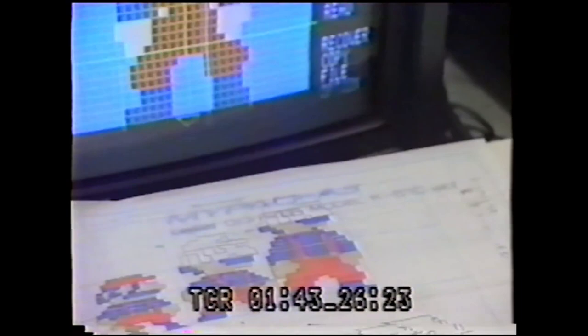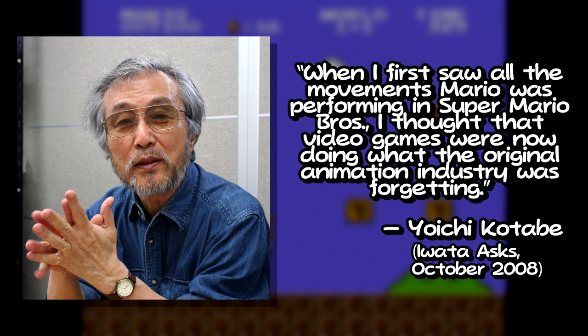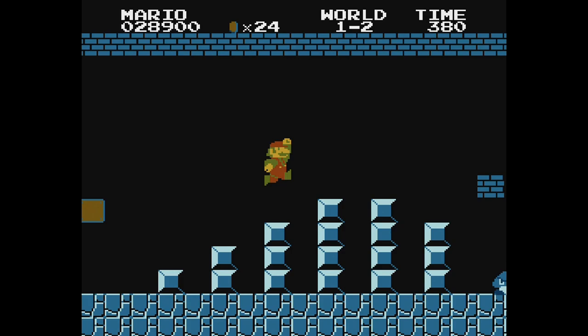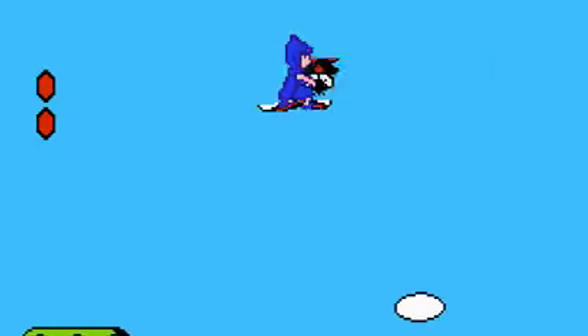After accepting the offer, Kotabe was introduced to one of Aikeda's employees, Shigeru Miyamoto, who promptly showed him a game he was working on called Super Mario Bros. In an interview with Satoru Iwata, Kotabe said, 'When I first saw all the movements that Mario was performing in Super Mario Bros., I thought that video games were now doing what the original animation industry was forgetting.' Kotabe's first assignment from Miyamoto, however, wouldn't be for this game. It was for Yume Kojo Doki Doki Panic, specifically to animate the rug. Yep, one of the most prolific figures in the Japanese animation industry, given a rug. But at least he did a good job with it.